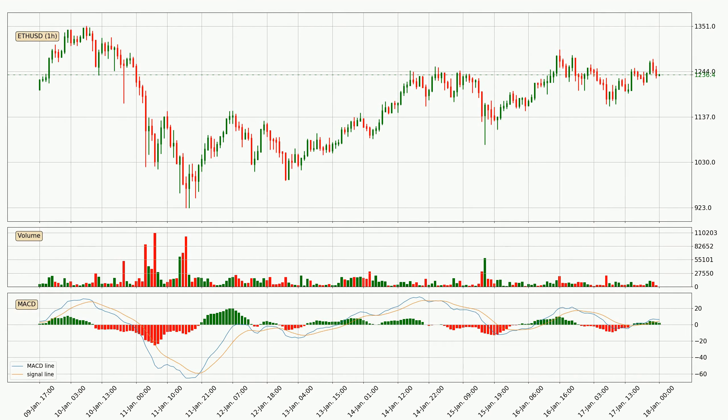Jumping to the hourly MACD, the MACD line is above the signal line, meaning that the trend is currently on the up. But according to the MACD histogram, we can see that the momentum is going down. Owing to this, we can expect the price to remain stable and you should wait and see if the MACD line will cross the signal line, which will indicate a downward trend.